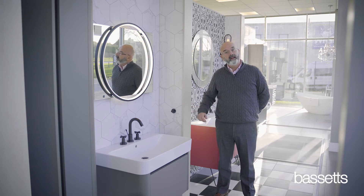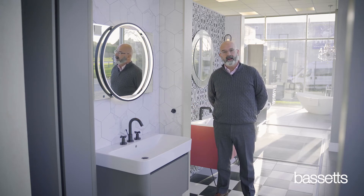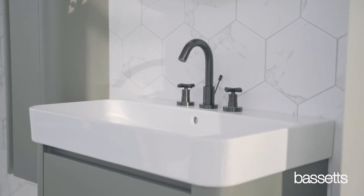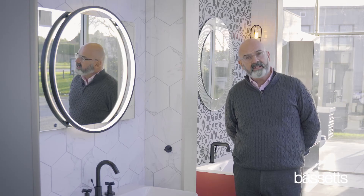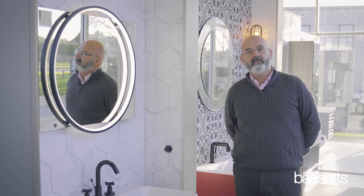This particular display is one of my favourites in our Bangor showroom. The basin comes from a manufacturer called Catalano, cutting edge of Italian design, and the furniture that we have is teamed up by a local manufacturer of Northern Ireland.